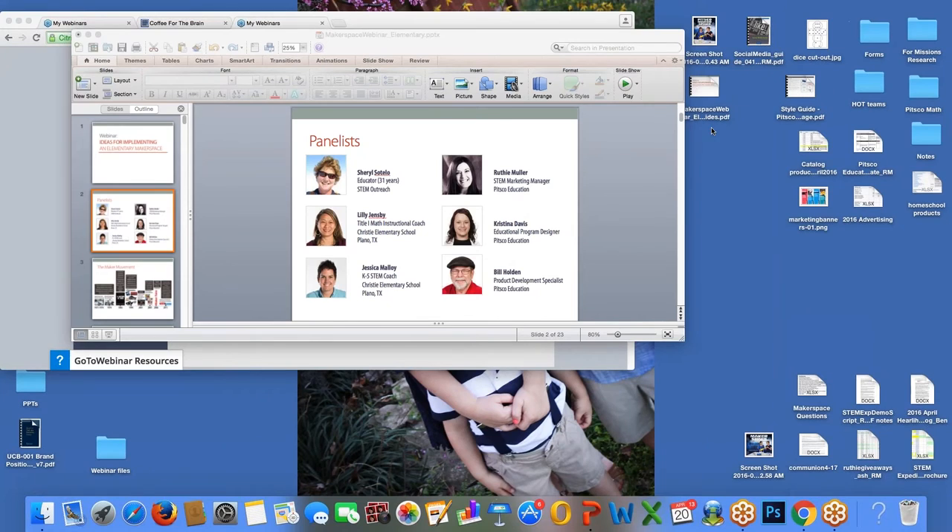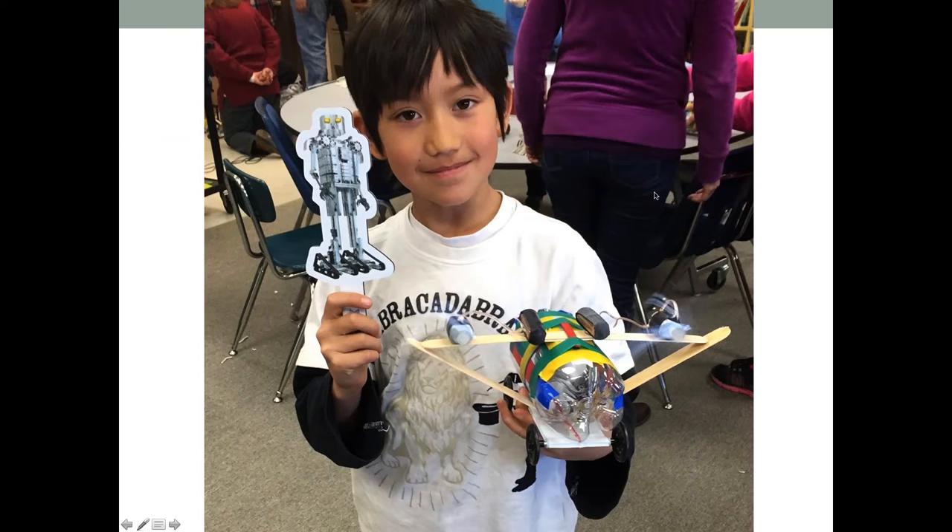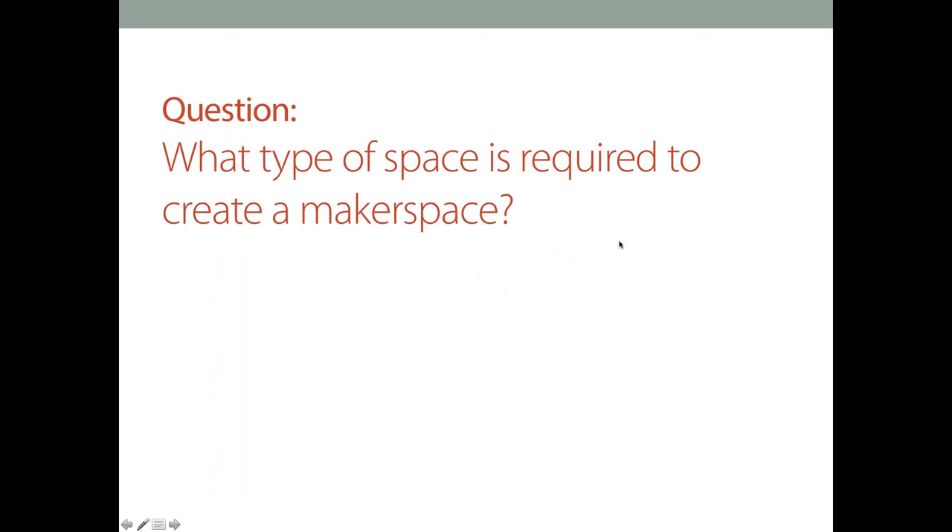We'll go ahead and move forward — we have several questions to cover. The next question is: What type of space is required to create a makerspace? And Jessica, I'll let you take the lead on this one. I think Cheryl kind of hit the nail on the head earlier when she was talking about how you can have a makerspace by simply having a table in your room with some supplies on it.